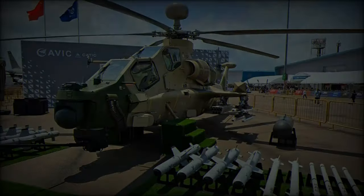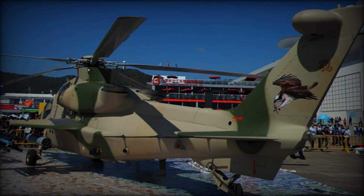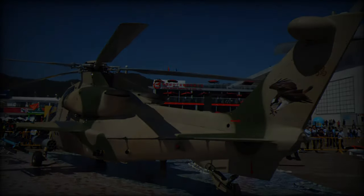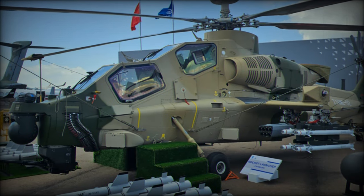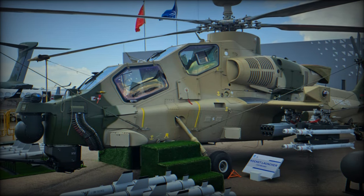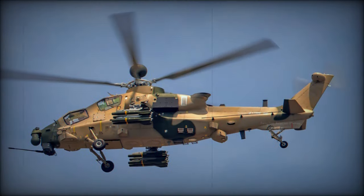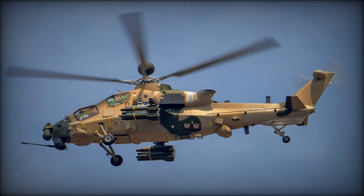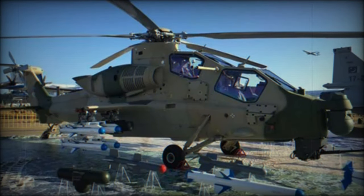One of the standout features of the Z-10 Mi is its upgraded WZ-9G engine, which increases power output from 1,250 hp to 1,500 hp. This upgrade, combined with a redesigned engine inlet equipped with a centrifugal separation sand filter, significantly enhances performance in challenging environments. The repositioned exhaust port reduces the helicopter's infrared signature, potentially increasing survivability against heat-seeking threats.